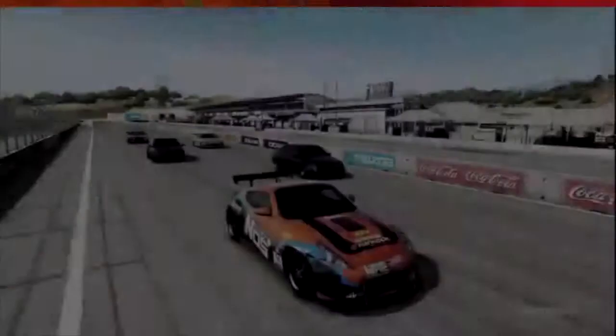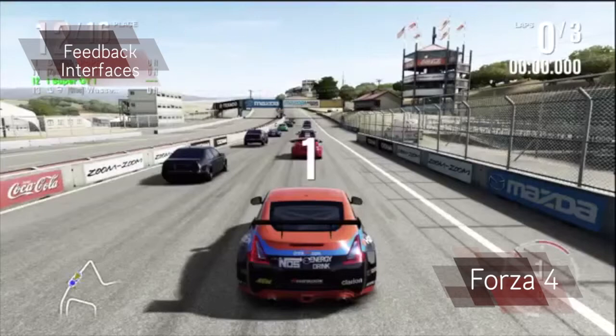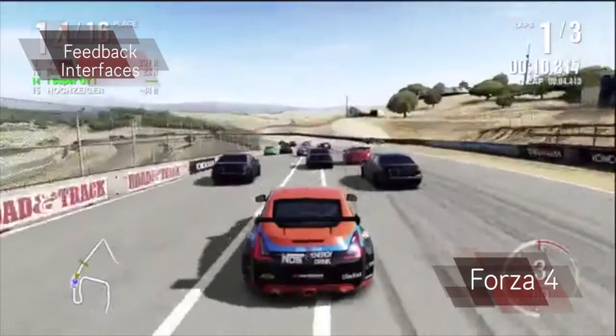In Forza Motorsport 4, the look of the feedback interface is very simple and clean. There isn't much information on the screen — just your position, laps, lap times, a minimap and a speed gauge. All of which are fairly small and placed into all four different corners. They are placed in the corner so the players can focus on the middle of the screen, which is where the road is.